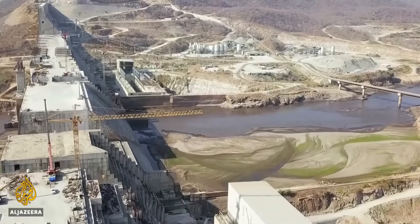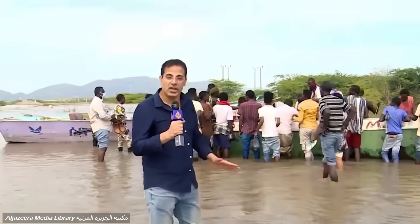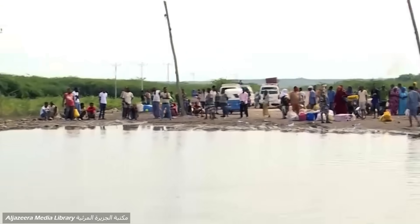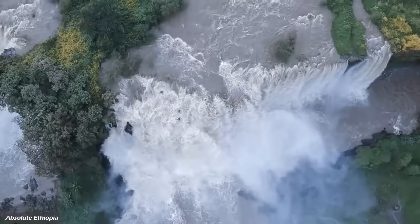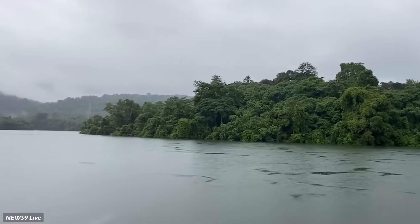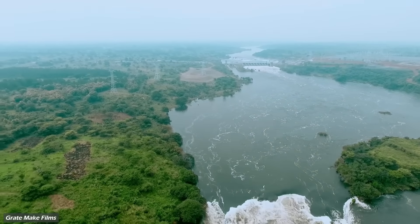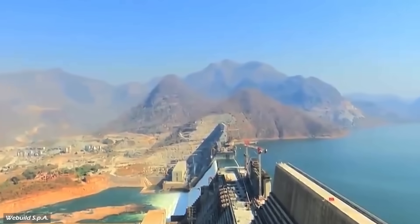Creating such a massive reservoir comes with environmental costs. The flooding of nearly 1,900 square kilometers displaced around 20,000 people in Ethiopia while submerging forests critical for biodiversity. Downstream ecosystems could also be affected by changes in water flow and sedimentation patterns. Climate change adds another layer of uncertainty — altered rainfall patterns could impact water availability in the Nile Basin, affecting not just GERD but all riparian countries that rely on this vital river system.